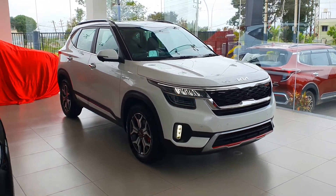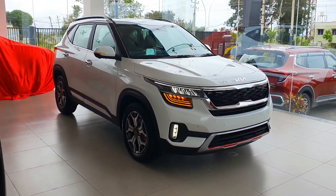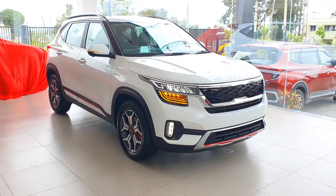The Seltos comes with three years unlimited kilometer warranty and you can extend it up to five years unlimited kilometers.